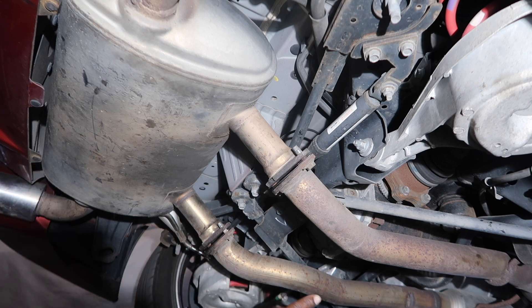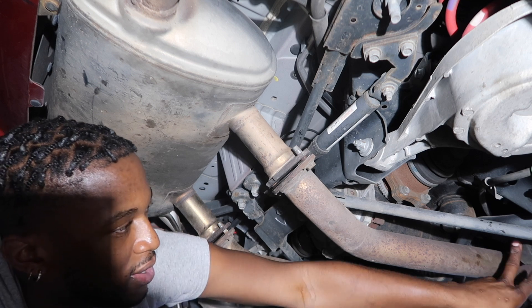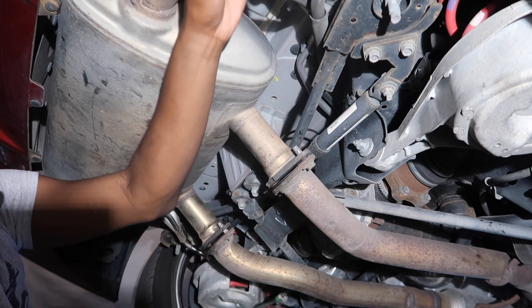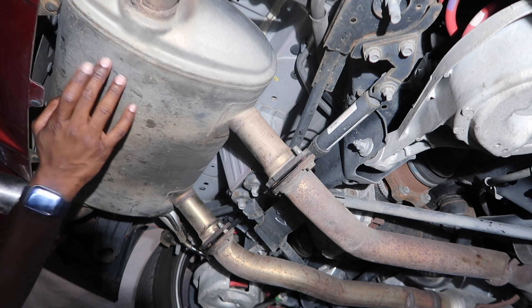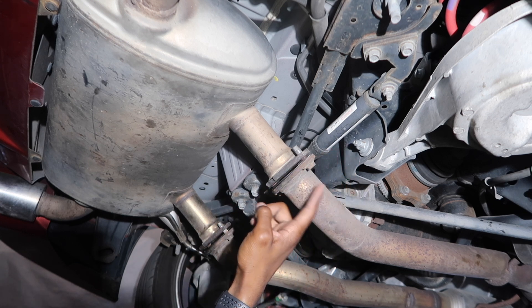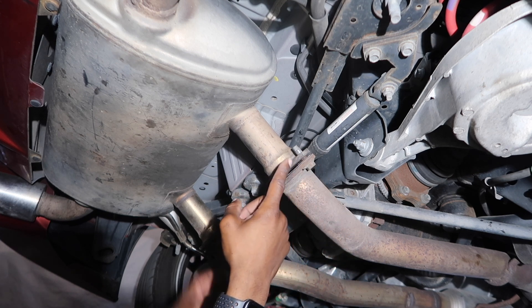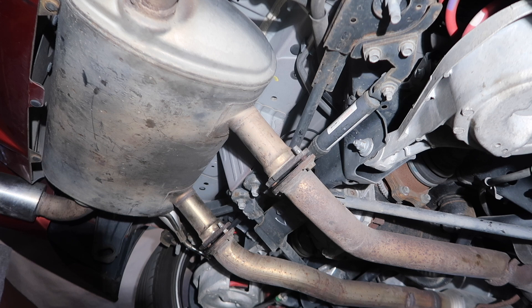I won't be able to just unbolt it, so what I'm going to have to do is lower these two exhaust hangers in the back so that this pipe could drop, and then lower these two in the front so that this could drop. Hopefully that'll be just enough clearance for me to pull the muffler out. Because they welded these bolts here, I have to pull it out, and if I pull it out it's going to hit the bumper, so I have to manage that carefully.